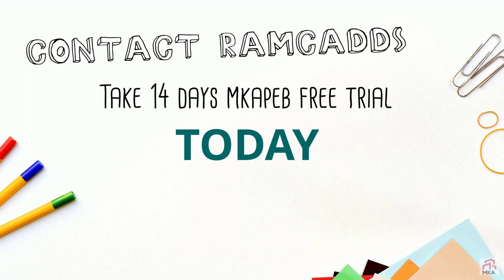Contact RAMCADS to get to know MKUPEP better. Request a 14-day full-featured version of our software.